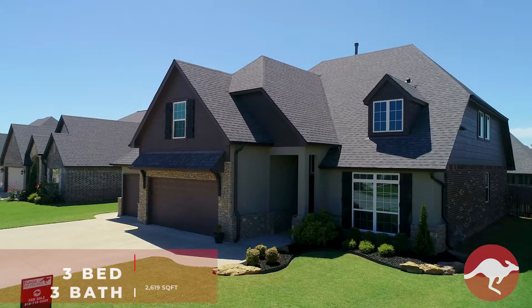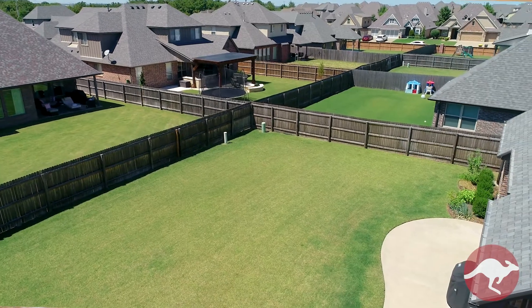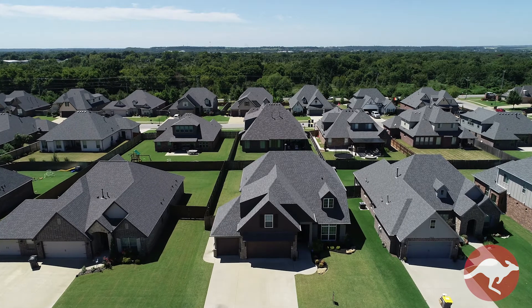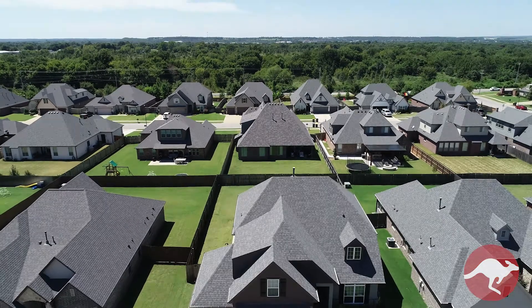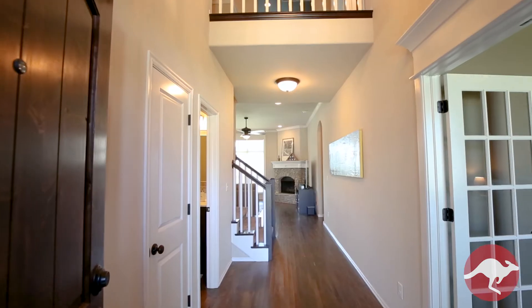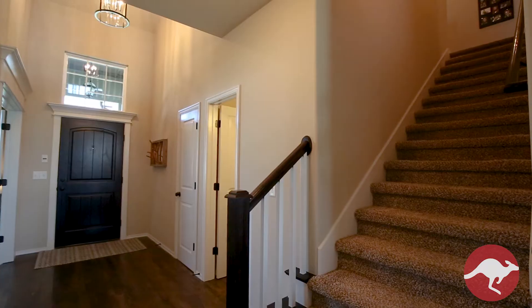This beautiful home, built by Shaw, features three bedrooms plus an office, open living and dining, a beautiful kitchen, outdoor living area with extended patio, master down with vaulted ceilings, an expansion area up, a large game room, and a three-car garage — 2,619 square feet.